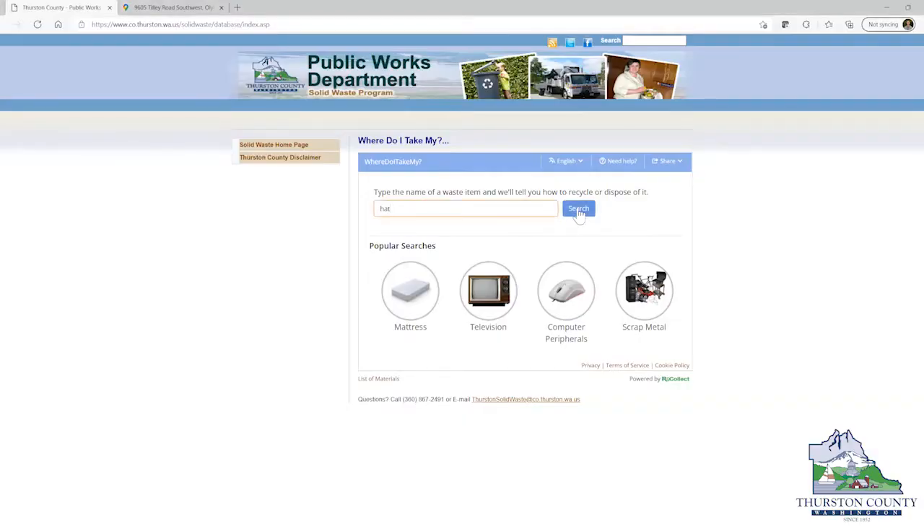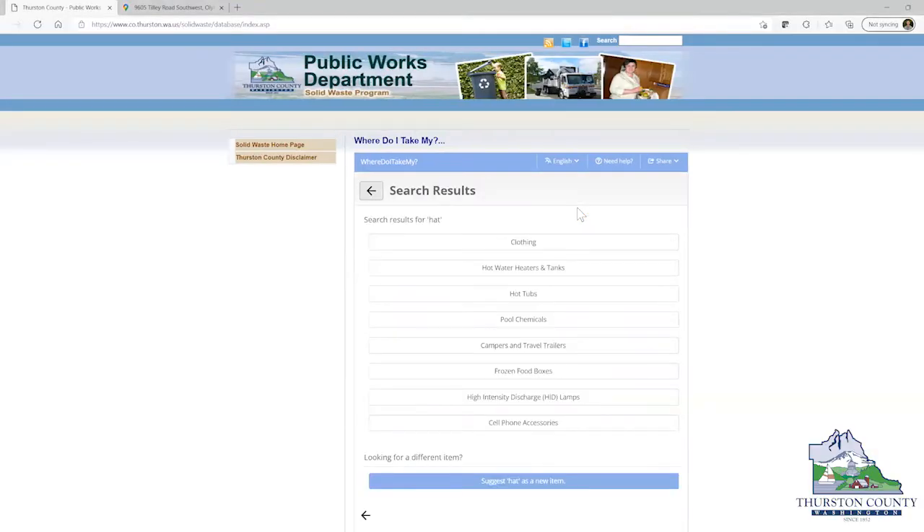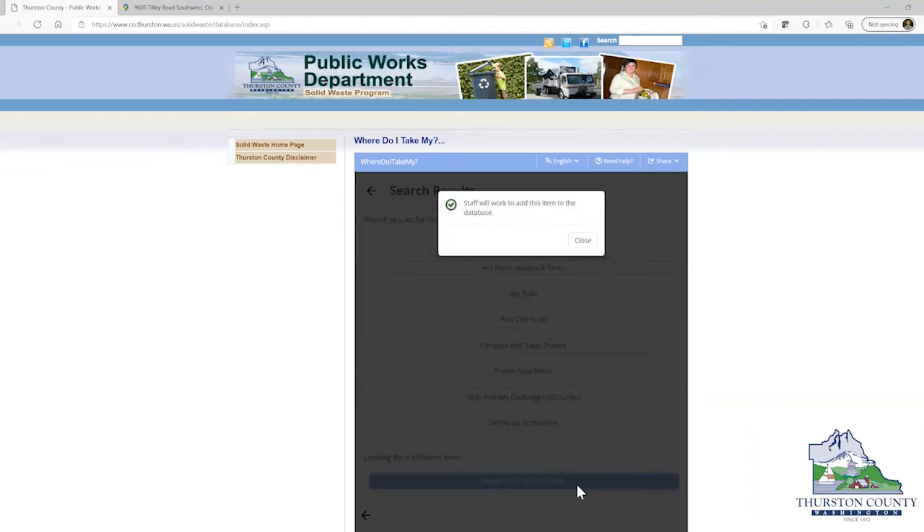We've listed literally hundreds of materials, each one with its own set of synonyms — because you might call this a tin can and your neighbor calls it a steel can. But we recognize that there might still be things you can't find in our directory, so you can easily click to suggest that we add those missing materials, and we'll most likely do it. We recognize that we are all in this together.